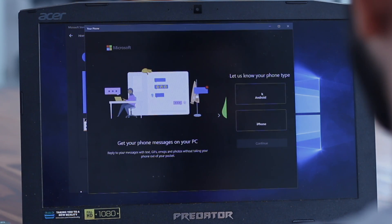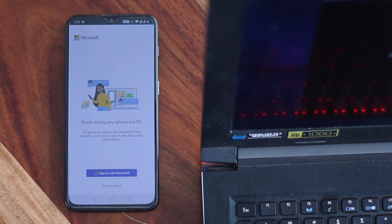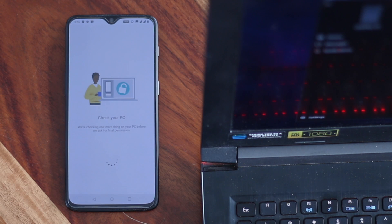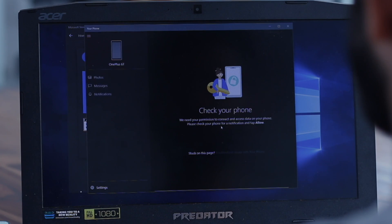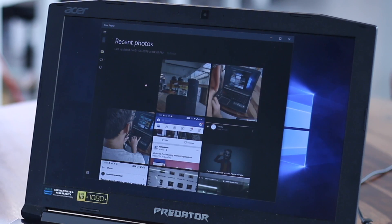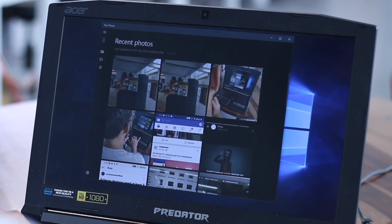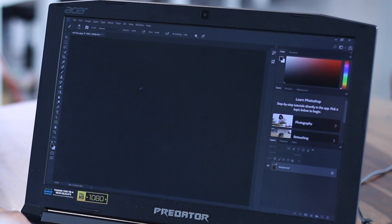Earlier, when I had to send files from my phone to the laptop, I used Pushbullet or AirDroid if the file size was too big. But why download extra apps when you can do it natively? Your Phone Companion lets you do that. You need the app on both your phone and laptop, sign in with your Microsoft ID, and your phone is linked to your PC. You can then get your images and messages right on the laptop, making it easy to quickly grab a photo from your phone and start editing in Photoshop.